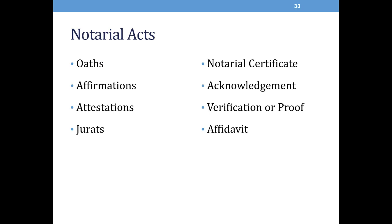An acknowledgement is a notarial act where a notary certifies that at a single time and place the following occurred: an individual appeared in person before the notary and presented a record; the notary personally knew the individual or identified the individual through satisfactory evidence; and the individual signed the record while in the physical presence of the notary and while being personally observed signing the record by the notary. A verification or proof is a notarial act in which the notary certifies that an individual appeared in person, was personally known to the notary or identified with satisfactory evidence, was not a party to or beneficiary of the transaction, took an oath or gave an affirmation, and testified that he or she witnessed the principal sign the record or received acknowledgement of the principal's signature.